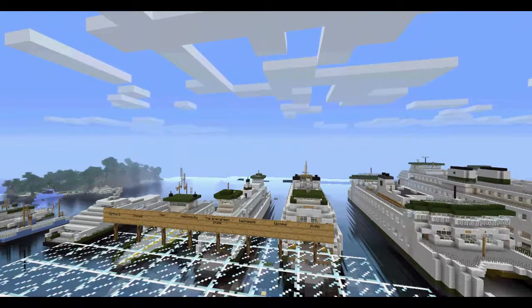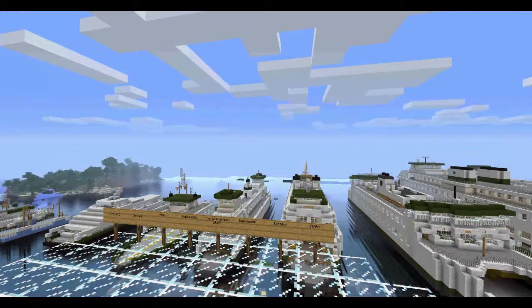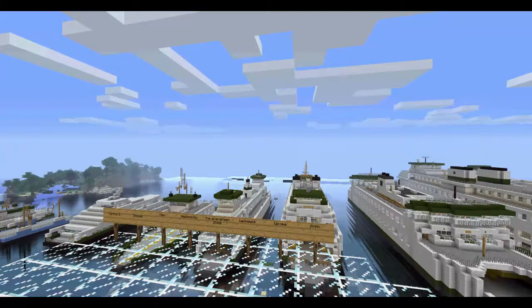Today I'm pretty much going to be showing you guys two of the ferries, and I'm going to be announcing what the very final video for the Washington State Ferry Series is going to be. I'll announce that at the end. So today I'll be showing you guys one of the most demanded ferries and one of my personal all-time favorites.